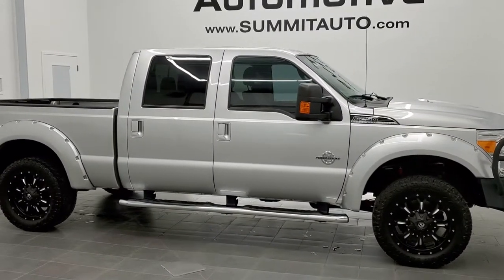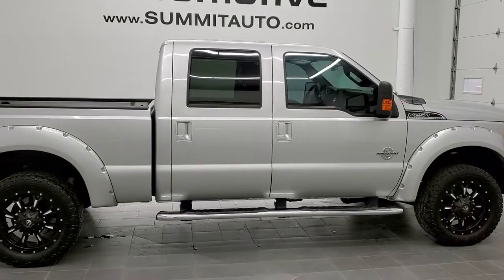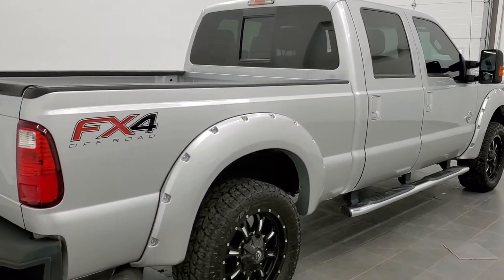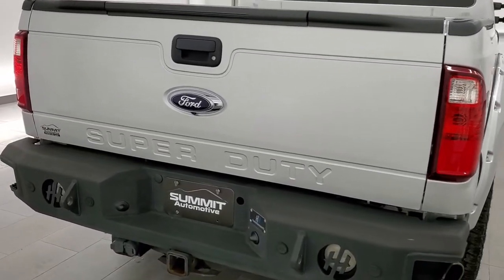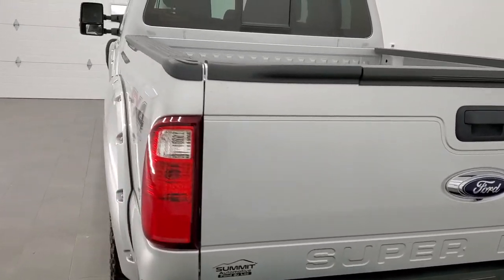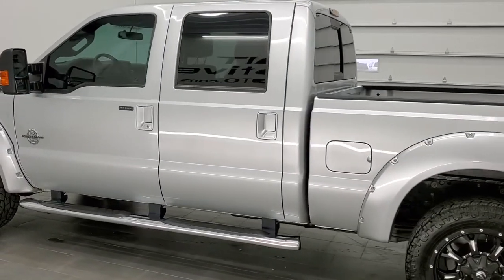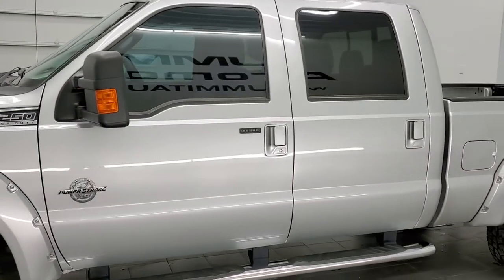This is stock number 11316. We are here at Summit Automotive in Fond du Lac, Wisconsin, your new and used heavy-duty truck headquarters. Today we are checking out this super clean 2015 Ford F-250 crew cab short box. This truck has the 6.7 liter Power Stroke diesel. It has been fully safety inspected by our service shop, has a fresh oil and filter change, all the fluids have been checked and topped off, and this truck is 100% ready to go.